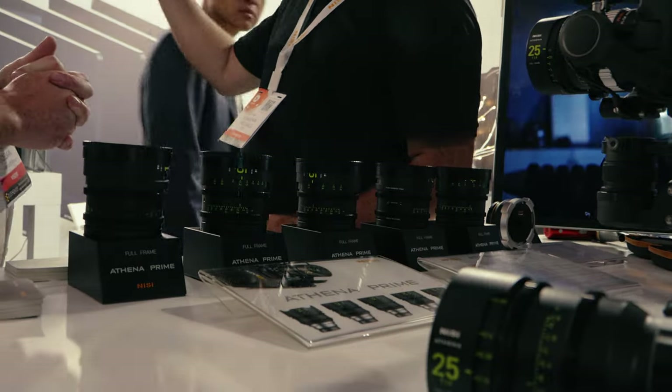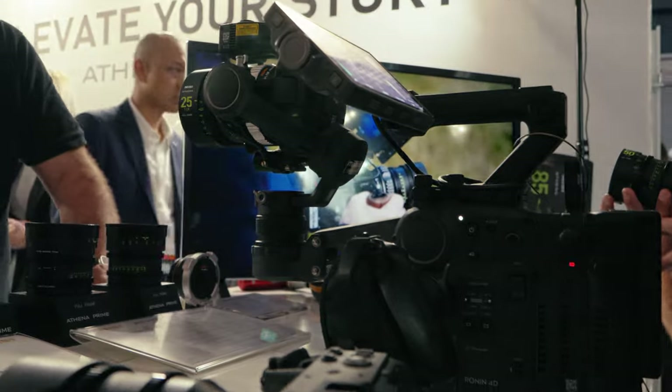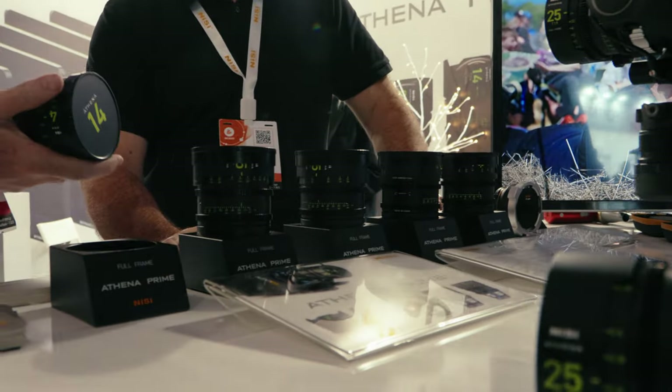Then we went to the DJI booth for a bit and checked out the transmission system. There was also the Athena company, which is from NiSi. We checked out their lenses, their combination with the running 4D, and adapters like PL-DL adapters to get them to 4D. It was like a comfort system.